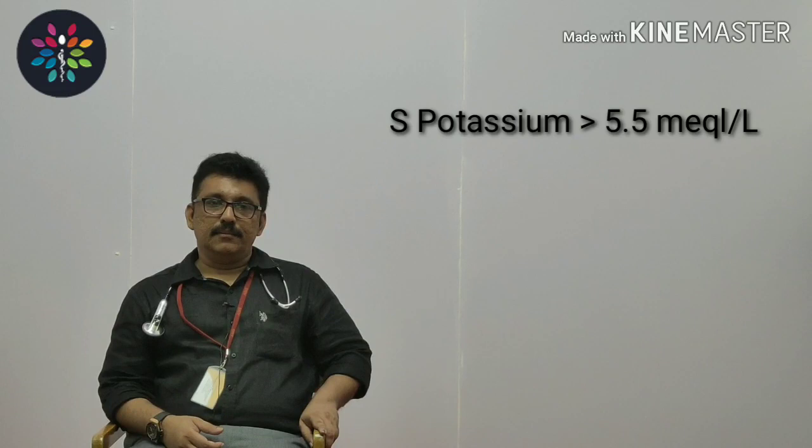Today we will discuss hyperkalemia, which is one of the most important causes of death in emergency rooms. The definition of hyperkalemia is whenever your potassium is high — more than 5.5 milliequivalents per liter — we clinically call it hyperkalemia.